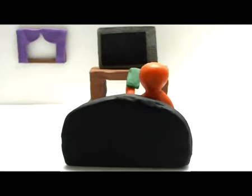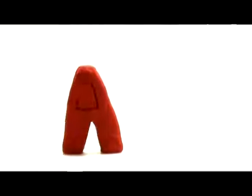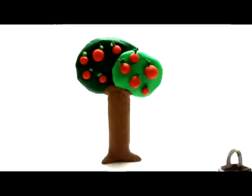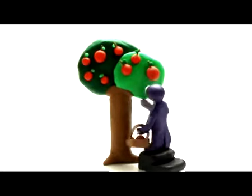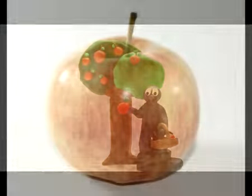Let's learn the alphabet. The first letter of the alphabet is A. Big A, small a. A, apple. Have you eaten an apple today? Apple.